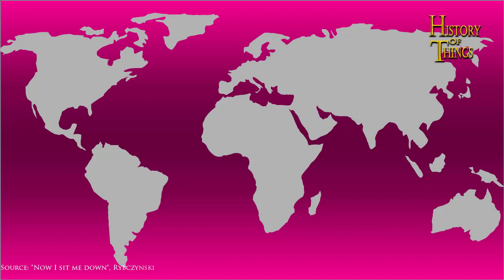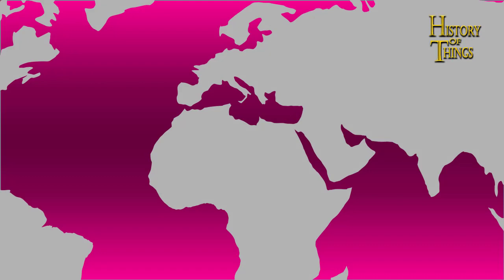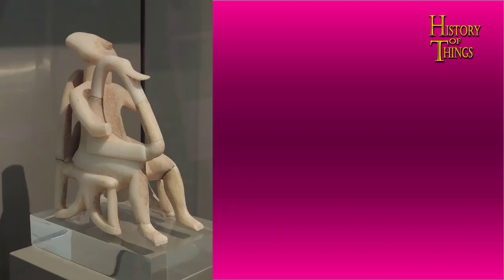The very first historical source for a chair used for sitting surprisingly comes from a statue of a chair. In the Aegean Sea there were around 220 islands called the Cycladic Islands. These islands were home to an ancient civilization called the Cycladic people, who were really into making sculptures, figurines, and art in general. It's from one of these surviving sculptures that we also find the first historical proof of a chair.